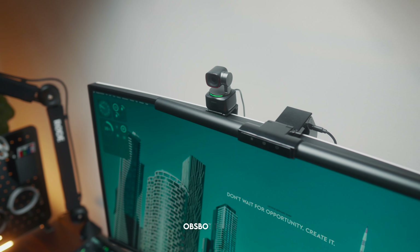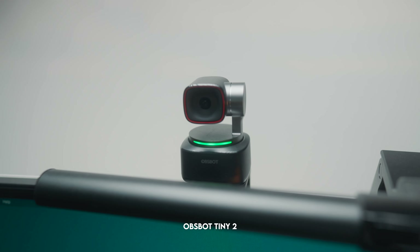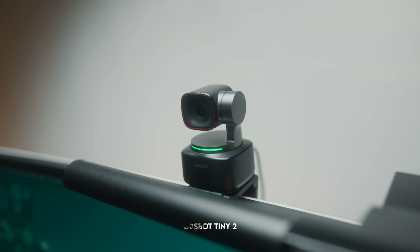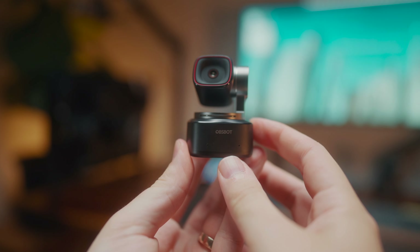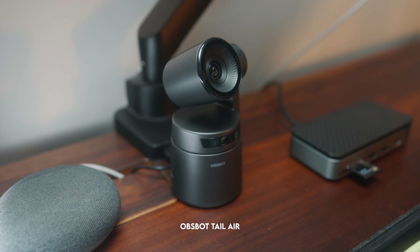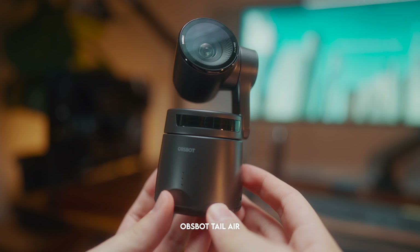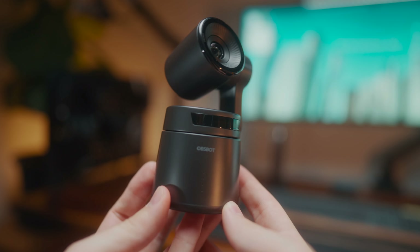In terms of webcams I've actually got two currently. I've got one permanently on top of my ultrawide — the ObBot Tiny 2 — which I use for all my Zoom calls. I really love the image quality and it's got AI tracking which comes in really handy. I also use the ObBot Tail Air, mainly to record my podcast, because it's so much easier to plug in and use than setting up my mirrorless camera, and the image quality is really nice. It's permanently sitting on my desk ready for weekly podcast recordings.